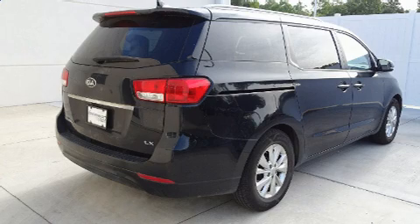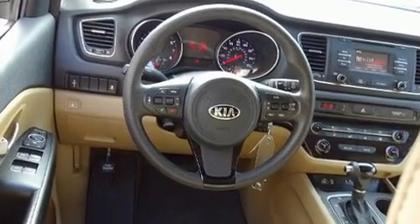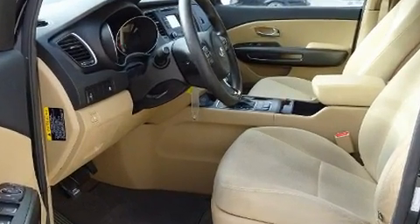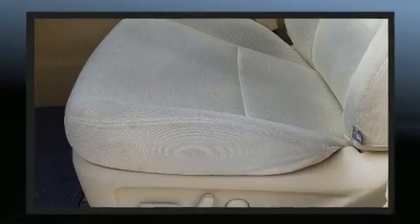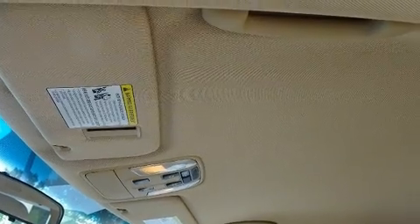Passengers in the third row enjoy seat back reclining functionality, providing an extra level of comfort and convenience. A premium sound system with six speakers provides you and your passengers a sensational audio experience.